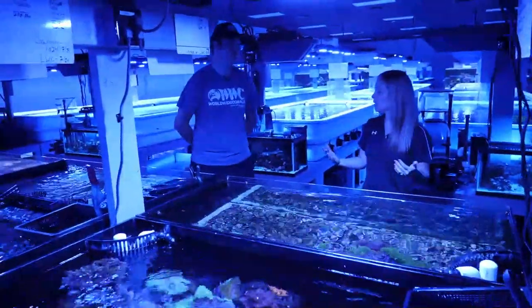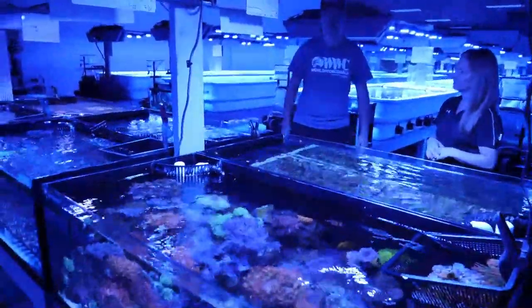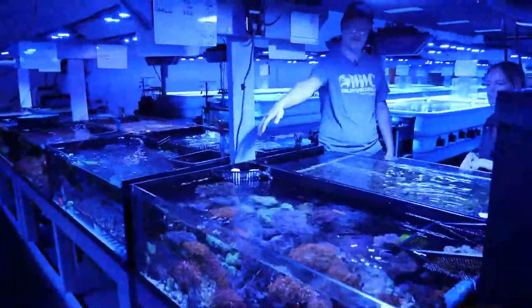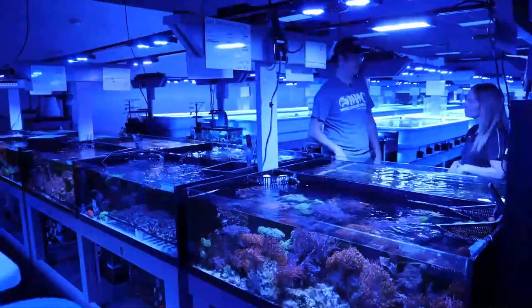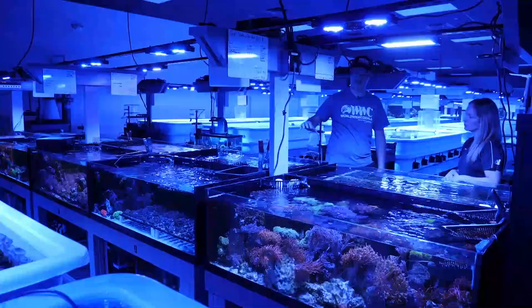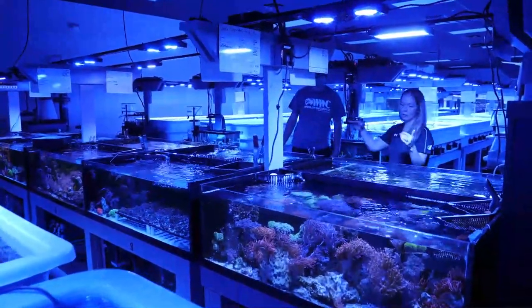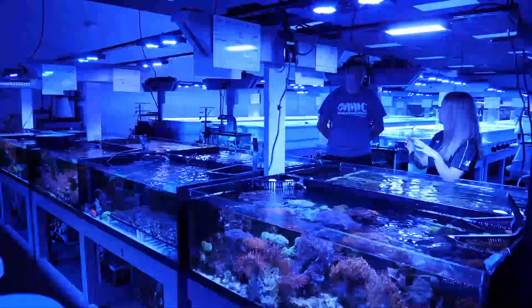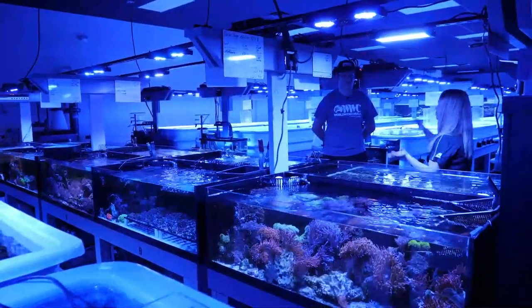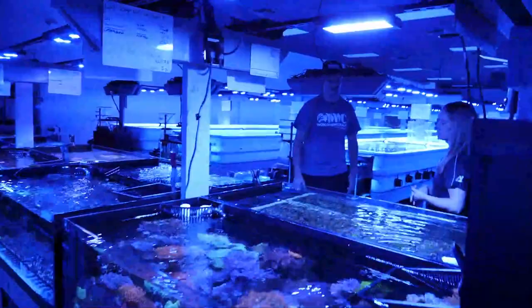One area of the farm houses small isolation systems — anemones fragged and prepared here are separated so they're not stinging other corals. About 8 to 10 tanks are separated just for certain corals: anemones, star polyps, zoanthids, Xenia. Keeping them separate ensures conditions like water quality, flow, and lighting are all met to their exact needs. From here they move to larger systems and eventually into the main farm, and if the frags are healthy and ready, they can end up on the website.